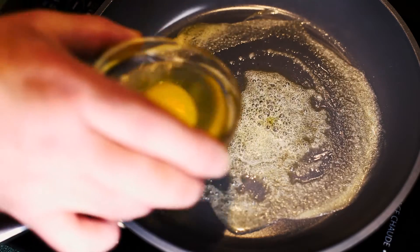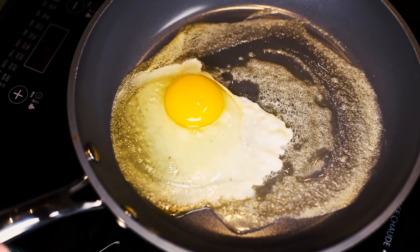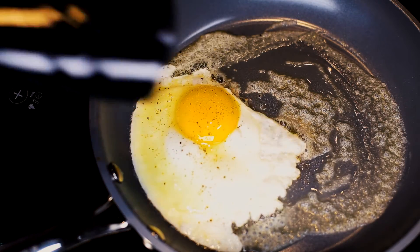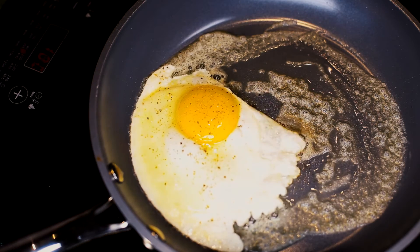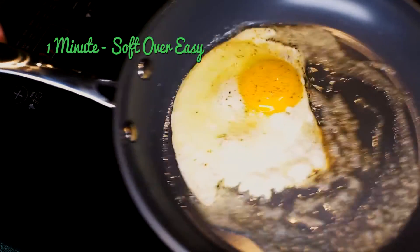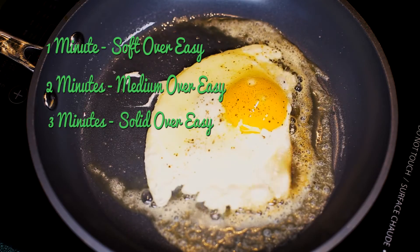One thing we do not want is burnt butter — this is an indication that the pan is too hot. Now we add the egg. We don't touch the egg at this point because we want it to develop a crust on the bottom and keep everything in place. You can be daring and flip the egg after about two minutes, but I have an easier way. After the two-minute mark, put a tight lid on the frying pan, turn off the heat, and in one minute you'll have a soft, runny over-easy egg. Two minutes gives a soft but not runny medium over-easy egg, and three minutes, a well-done over-easy egg.